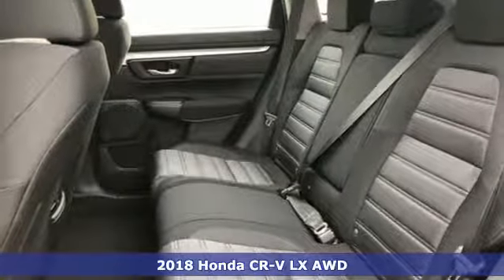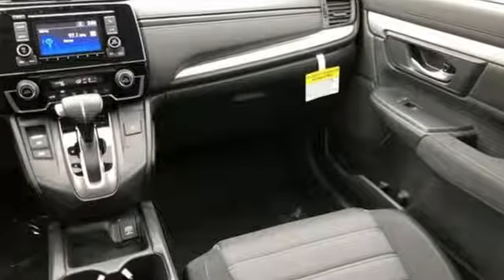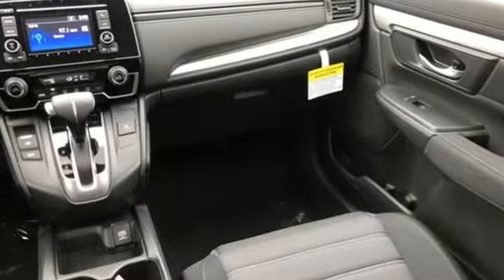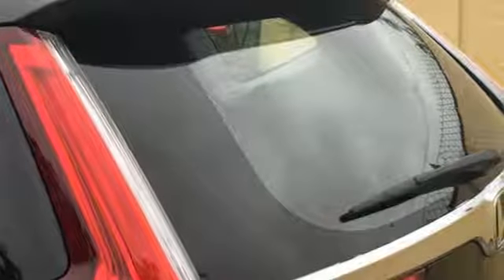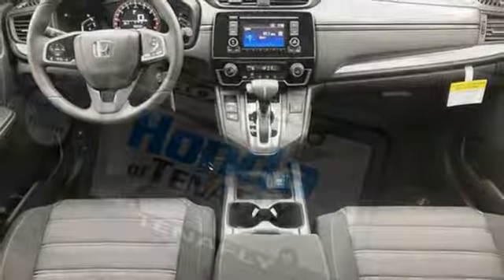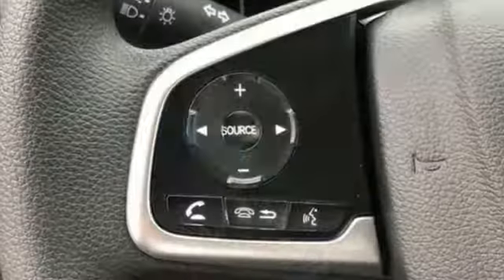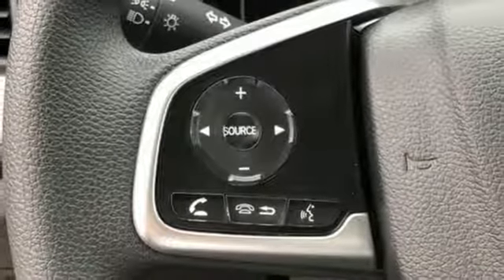It's well-equipped with features you need: Bluetooth wireless audio streaming, Bluetooth hands-free link, air conditioning, power windows, manual telescoping steering column, continuously variable automatic transmission, active grille shutters, gas pressurized shocks, and inline four-cylinder engine.